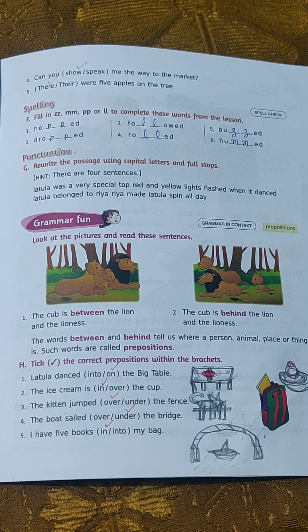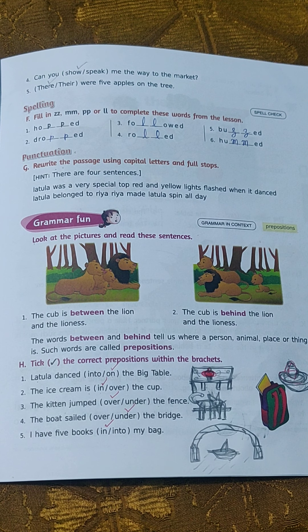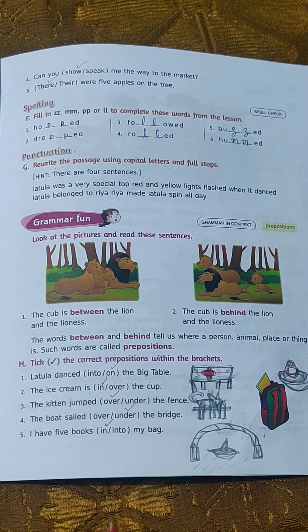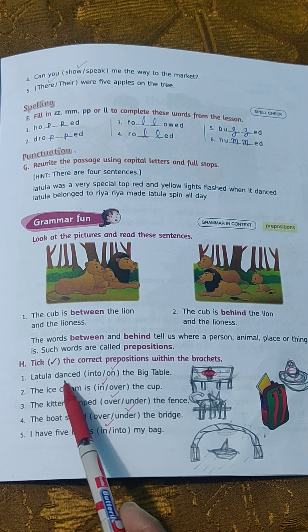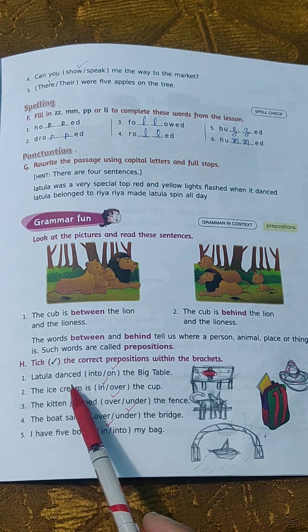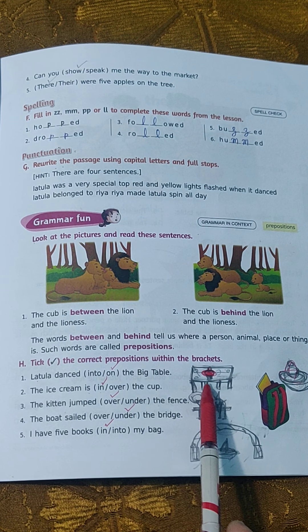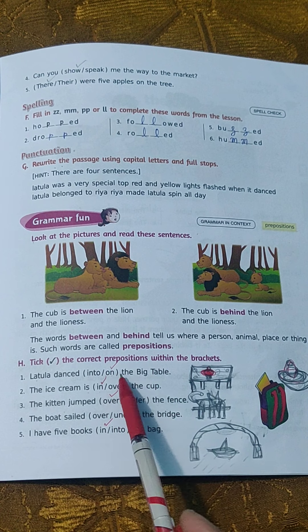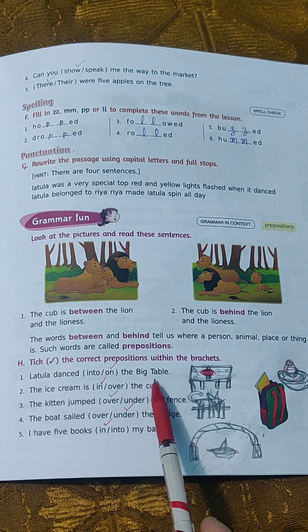Now we are going to do Exercise H. You have to tick the correct prepositions within the brackets. The first sentence: 'Latula danced into the big table' or 'Latula danced on the big table.' You can see Latula danced on, so tick 'on the big table.'